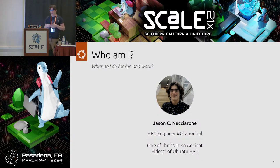Before we get started, something I like to do for every presentation is give myself a bit of an introduction, to familiarize you with who's speaking. My name is Jason Zinucharoni, and I am an HPC engineer at Canonical. I am one of the not-so-ancient elders of Ubuntu HPC.